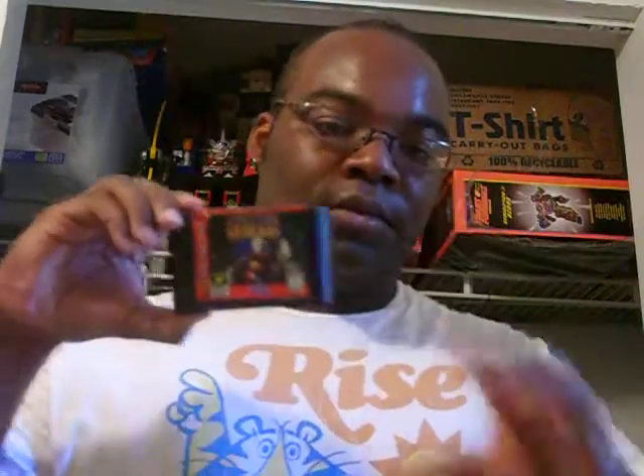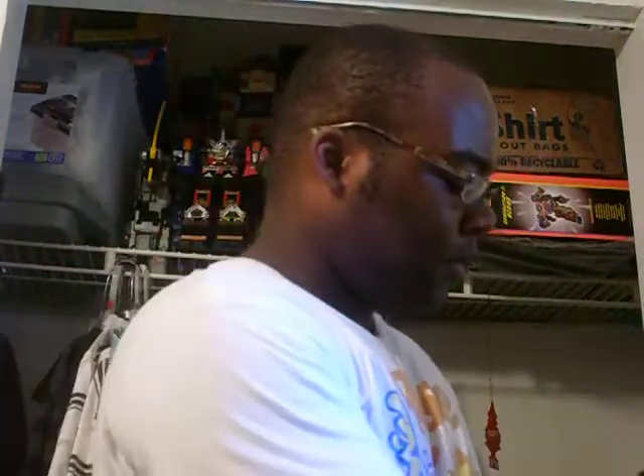The first set were Sega Genesis games. First was Sonic 3D Blast. Second was Sunset Striker — I believe the name is scratched off but I still picked it up. Last, which I've been looking for, was Street Fighter 2 Special Champion Edition for Sega Genesis. That was the first $5 set.